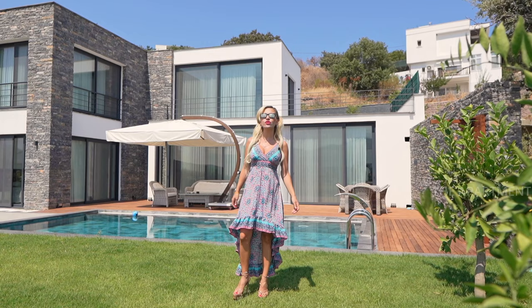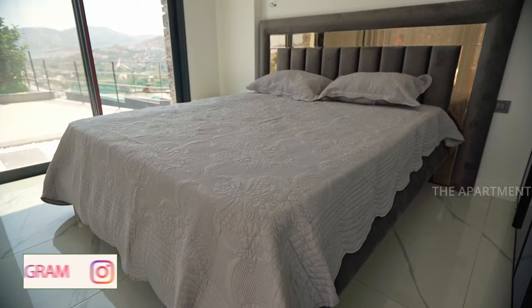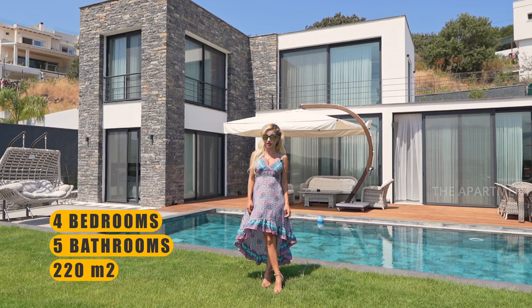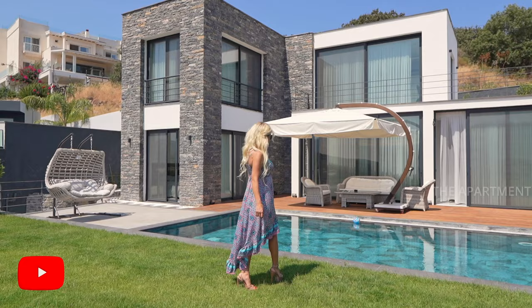Hello, welcome to my channel. Today I will show you a beautiful villa in Bodrum, Turkey. Stay tuned. This villa has 4 bedrooms, 5 bathrooms, 220 square meters of interior space. If you want to know more information, you can contact Network and Video Real Estate. I will leave all the information in the description below.